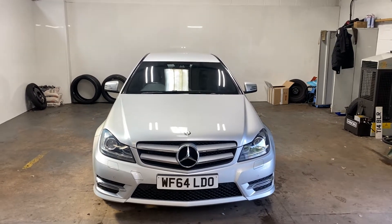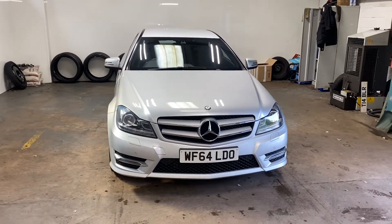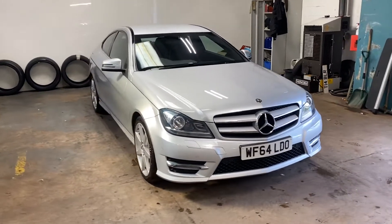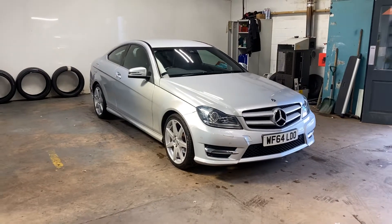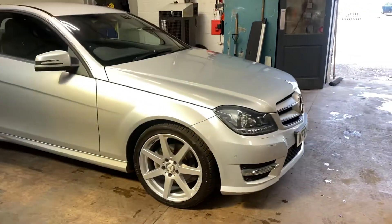Hi folks, Stephen Lindsay here from East Holbride Used Car Centre, just going to do a walk-round video, a see-it-now video of this Mercedes-Benz C-Class Coupe. Really nice car — the AMG C180 AMG.